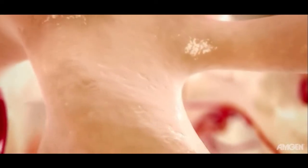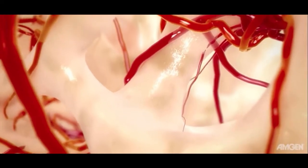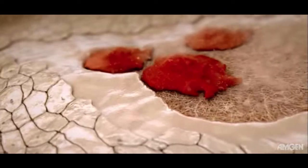Bone is a dynamic tissue that is continually being built, broken down, and rebuilt in a process called bone remodeling. Bone tissue is broken down and resorbed by multinucleated cells known as osteoclasts. These cells are derived from monocytes, which originate within bone marrow. Osteoclasts play an important role in liberating minerals and other molecules stored within the bone matrix. Bone tissue serves as a repository for vital minerals, including calcium phosphate and various biologically active molecules such as growth factors.